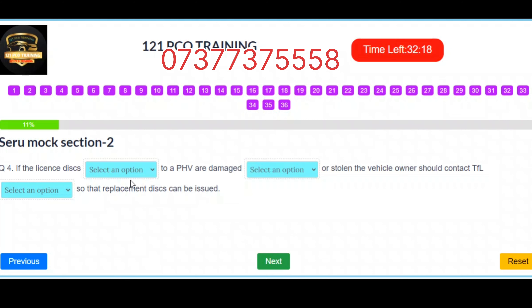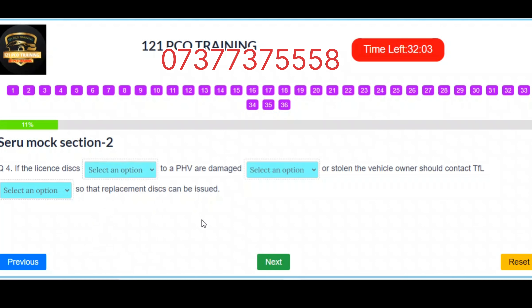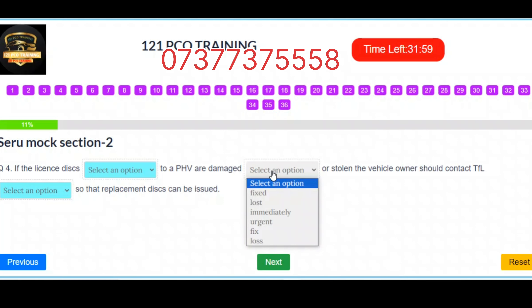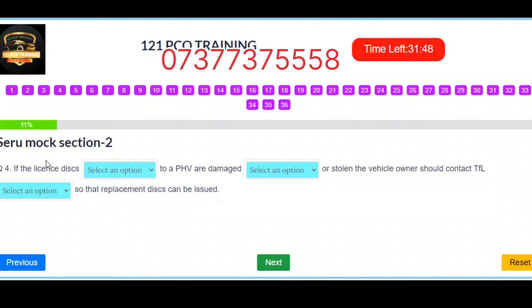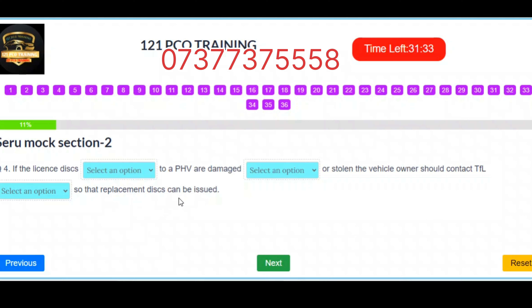Question 4. If the license discs fixed to a PHV are damaged, lost, or stolen, the vehicle owner should contact TfL immediately so that replacement discs can be issued. Correct answers: Slot 1 – Fixed. Slot 2 – Lost. Slot 3 – Immediately.